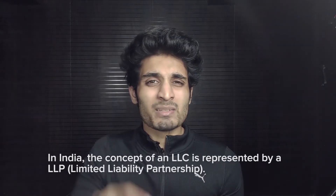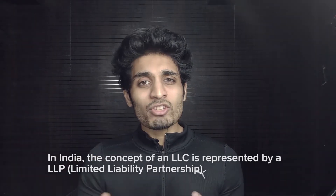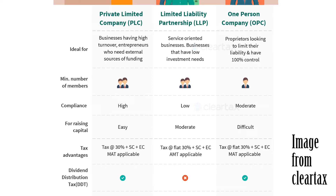A limited liability company is a simple company shell where each individual person in the company pays tax by themselves. Whereas a private limited company is a legal person — it can be born, it can die, and it pays tax by itself and does not pass off its tax liability to its partners. Also, if you ever want to raise capital in the future, you will need to have a private limited company, as it is very rare to see a VC invest in an LLC.